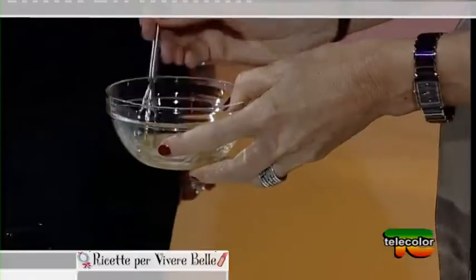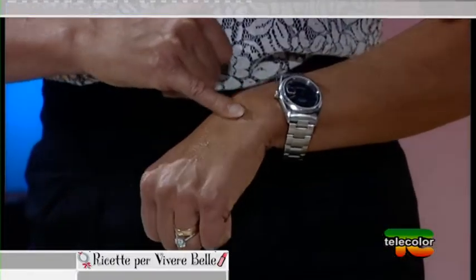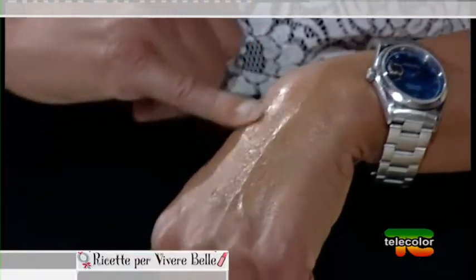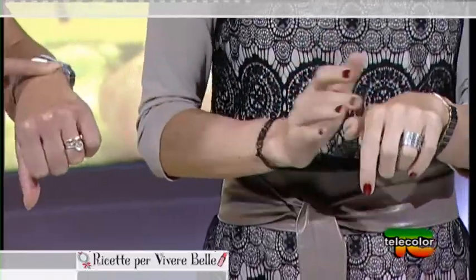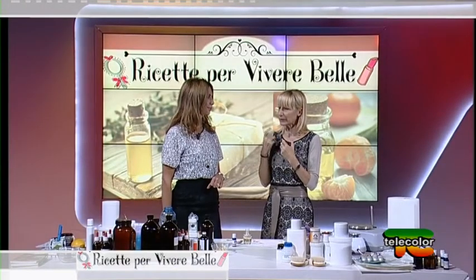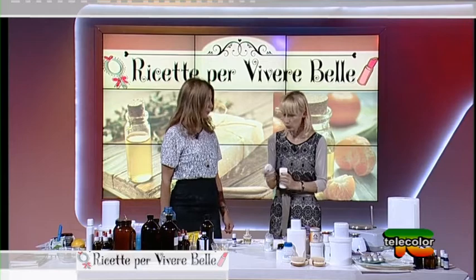Questo siero è pronto. Senti l'effetto liftante. Si assorbe molto velocemente. Si sente proprio come se fosse freddo, come tenuto in frigorifero. Il siero è molto ricco perché abbiamo messo l'olio di Tsubaki. Su di me si è già assorbito, su di te fa più fatica — hai una pelle più grassa. La mia è più secca. Lo puoi usare la sera, perché ha la componente oleosa; se non vuoi la mattina avere sensazione di unto e non poterti truccare, lo usi di sera.